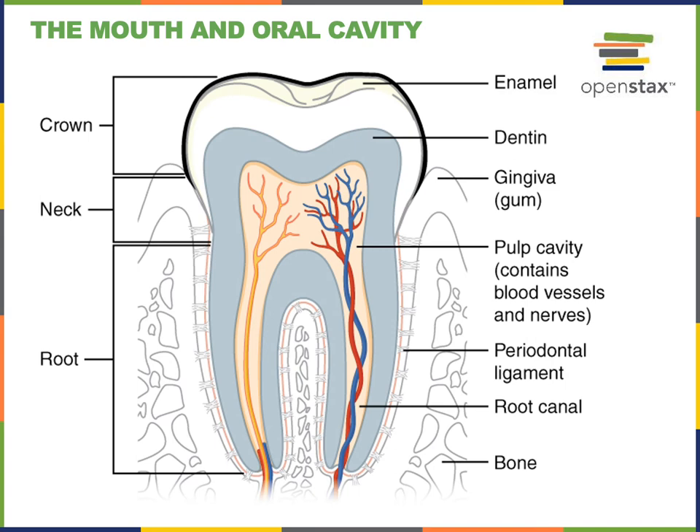This illustration shows a section through a tooth so we can see the histological structure. The outermost layer of the tooth is enamel, a very hard calcified connective tissue that covers the crown of the tooth. The exposed portion of the tooth is known as the crown, and enamel is the hardest substance in the body, helping to protect the tooth against the forces of chewing and grinding food.